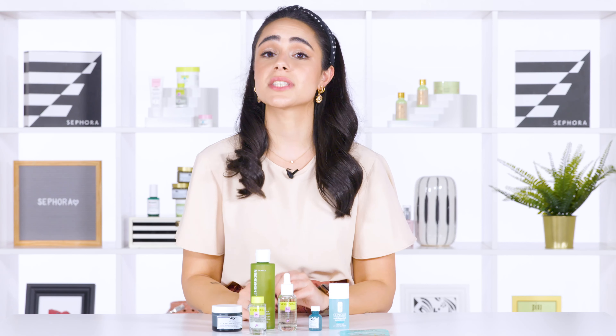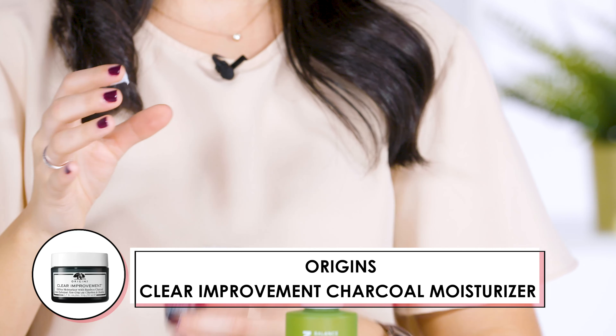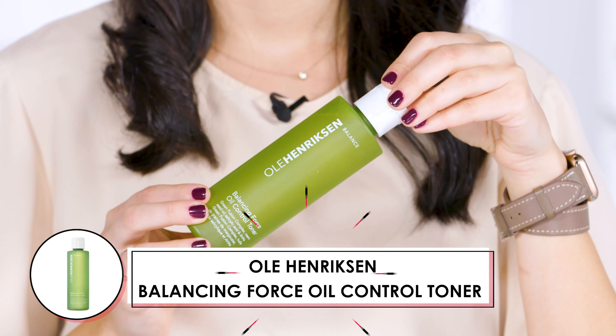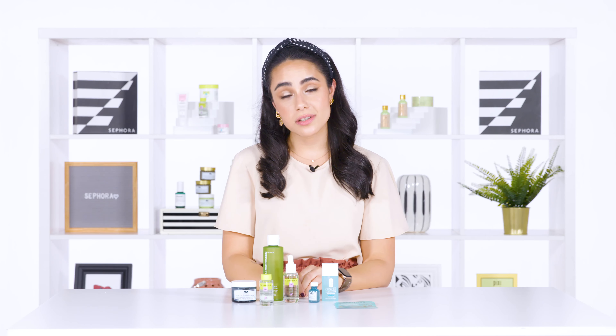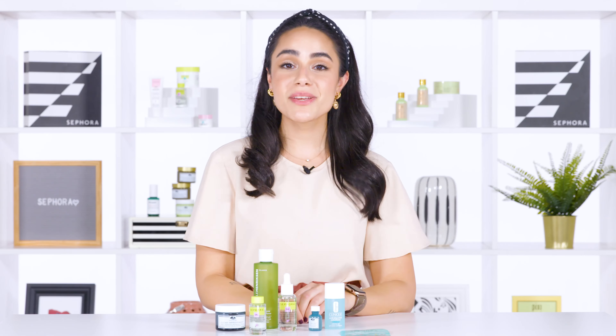Those options infused with salicylic acid include this moisturizer from Origins and this toner from Ola Henriksen. I hope this was educational — if you have any questions, put them down in the comment section below and we'll make sure to get back to you. Please make sure to watch our other videos to know more about skincare!